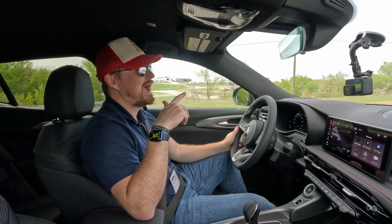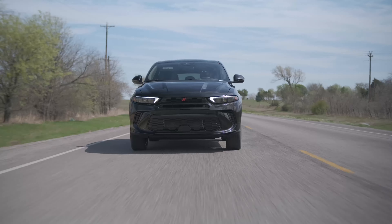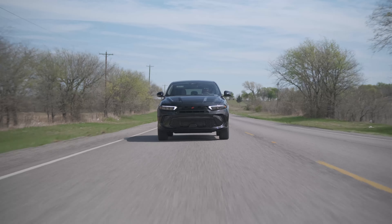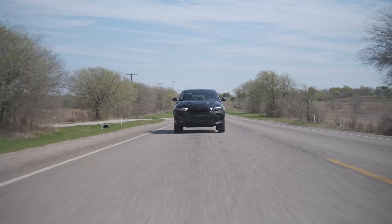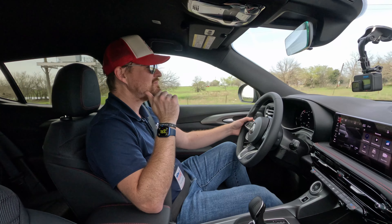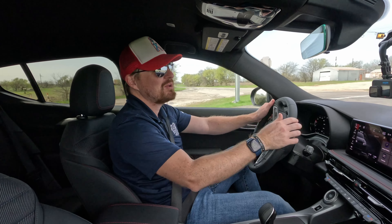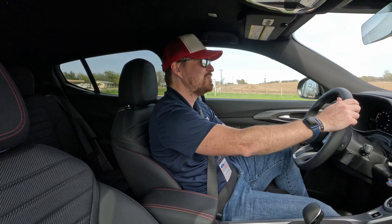60 miles per hour — yeah, plenty quick. This will be more than enough to get you out in traffic, merge onto highways. This is a really good package. Out here on this textured pavement just under 70 miles an hour there's a little bit of road noise, but that's to be expected. These firm-to-market roads in North Texas can get rather noisy, so hopefully we can get our hands on one of these for a week's worth of testing on all different kinds of surfaces.